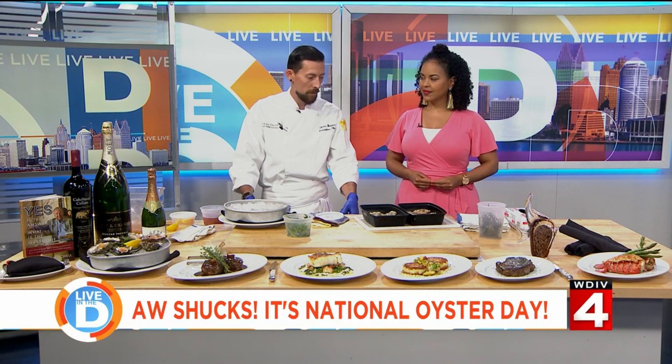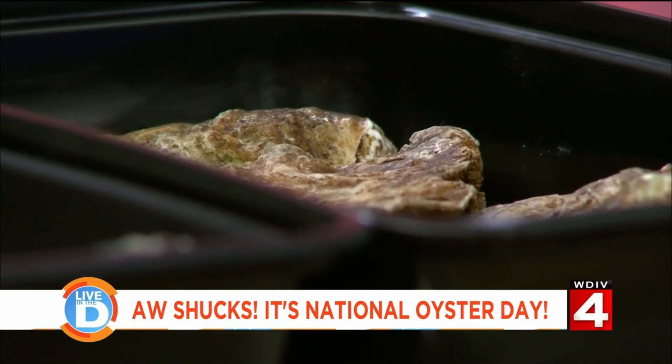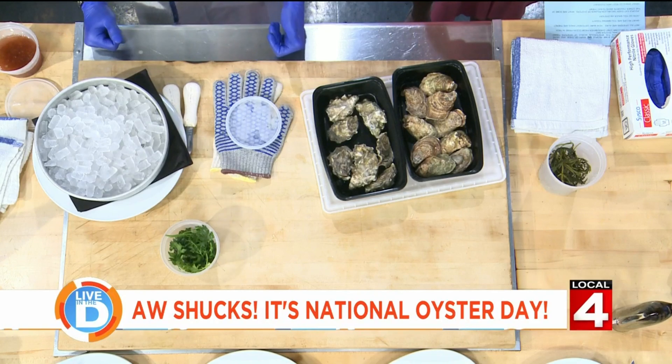So not all oysters are alike — how many different kinds are there? I couldn't even give you an actual number; it's well into the hundreds, possibly thousands. You can get them pretty much all over the world, cold water and warm water. Here at the restaurant we serve two different cold water oysters at all times — we always carry an East Coast and a West Coast, sometimes from California or Washington, sometimes from Canada all the way to Massachusetts and Maine.